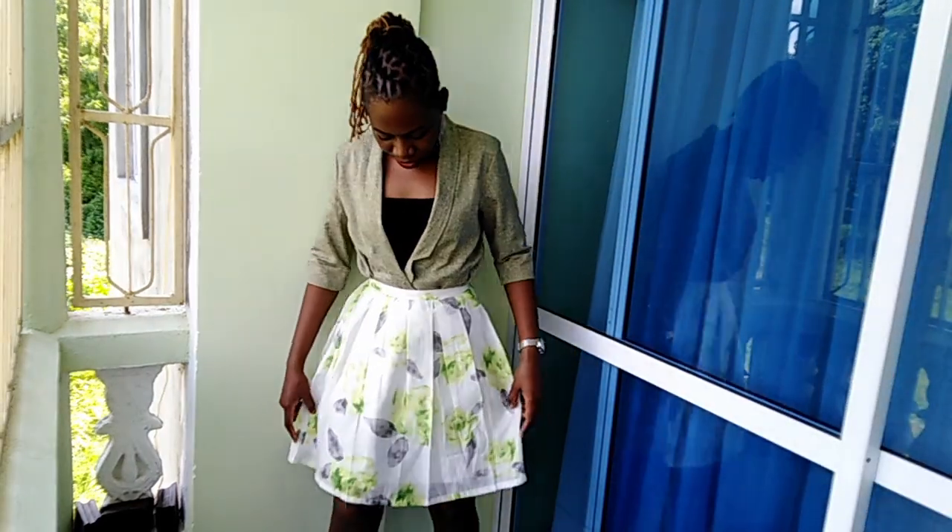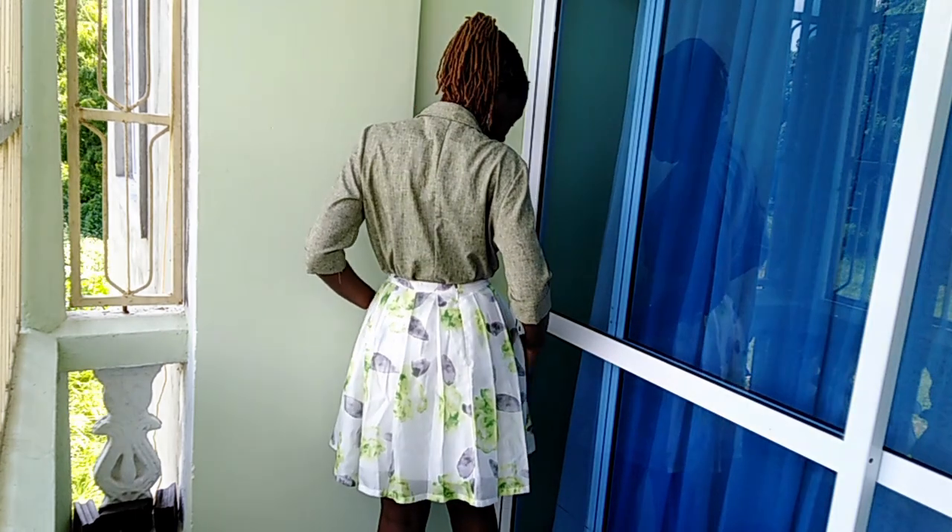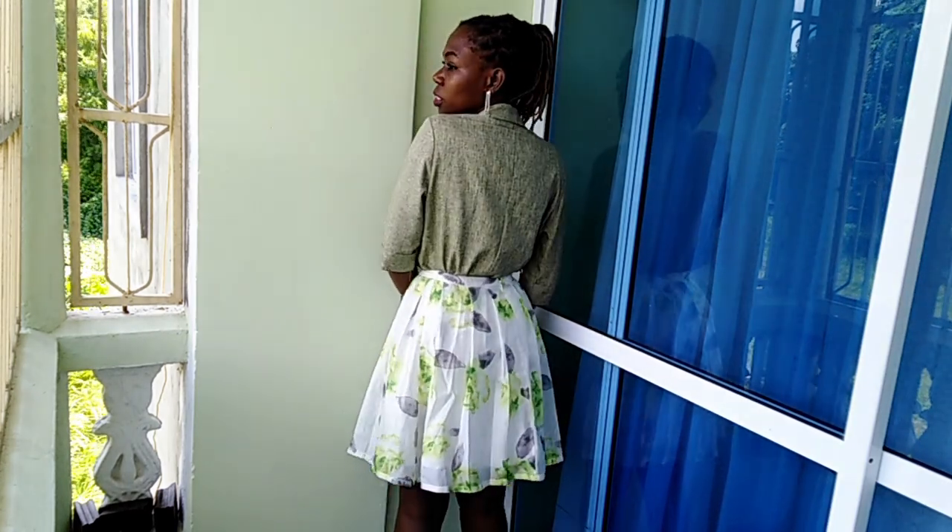In this look it is worn with a pleated skirt — you can see the back and the front. Or it can also be worn with a skater skirt if you wish.